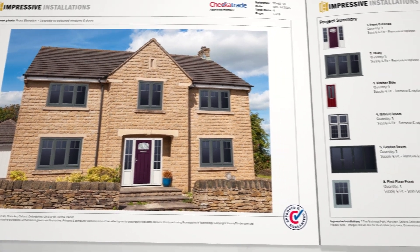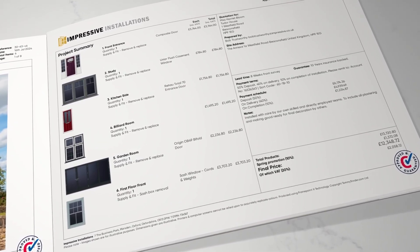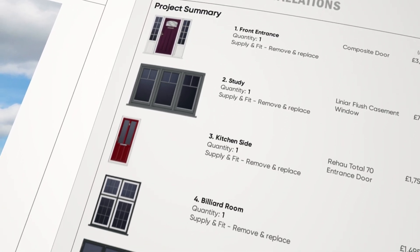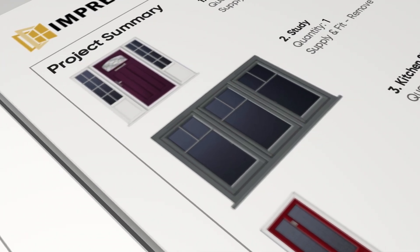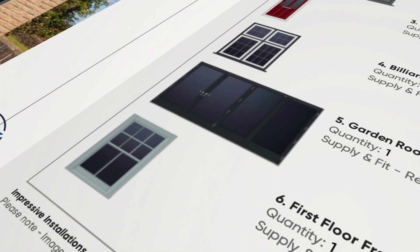Up next, we have a clear overview of everything in the quote. This big picture view can be fully customised in a few clicks. Tommy really shines here, combining different products from different suppliers in one seamless document. Whether it's composite doors, PVC, aluminium or timber, there's no more juggling between apps to make a quote.